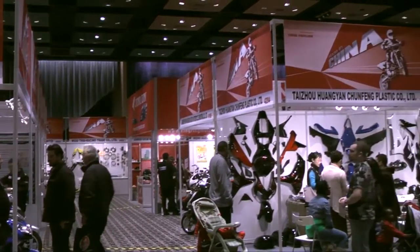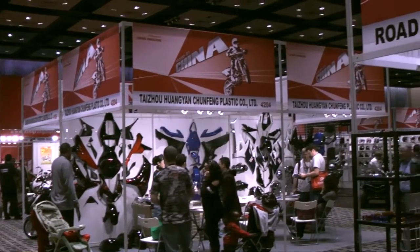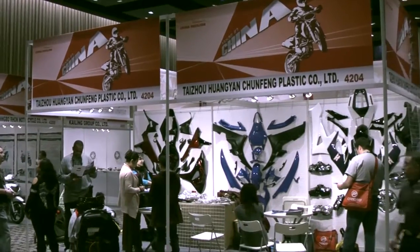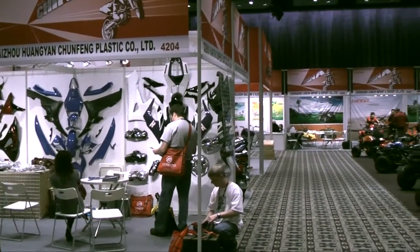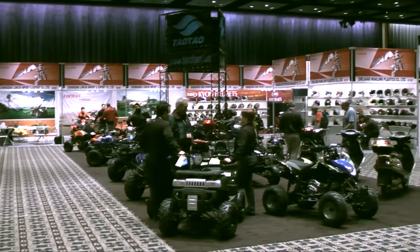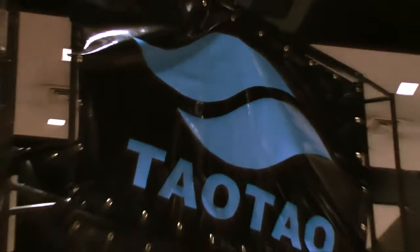We're lucky that some of the most interesting new products on display at the Expo came from various types of partnerships with China-based motorsports manufacturers. Of all the companies bringing Chinese bikes into North America, only a handful of manufacturers are directly representing their own products on the market.